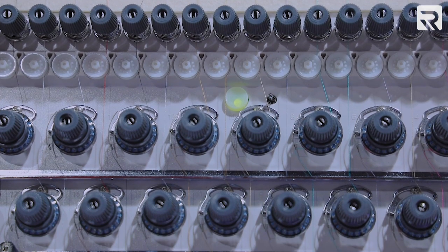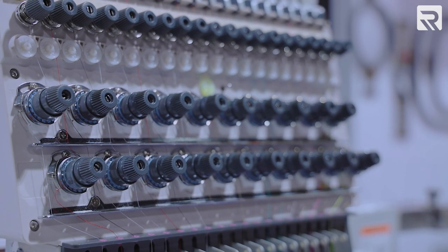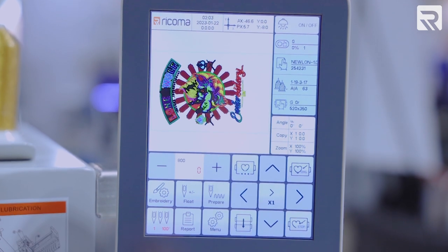Also new to this MT-8S series is a fourth set of tension knobs, which makes adjusting your tension that much easier. And we also have our 8S panel — an upgraded 8-inch touchscreen panel.